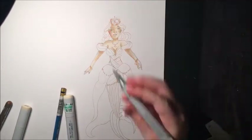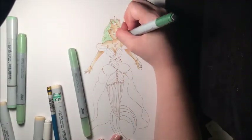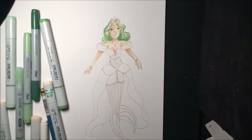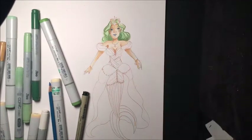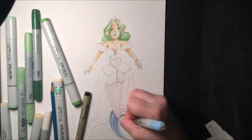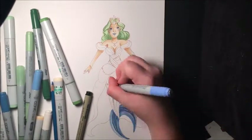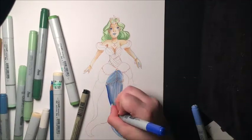I may fail this challenge but it's okay. So the first day's prompt that I'm doing is 'royal mermaid,' and the first thing that came to my mind was my OC Rosemary's mother, because if you know Rosemary, she is a princess of her mermaid kingdom.